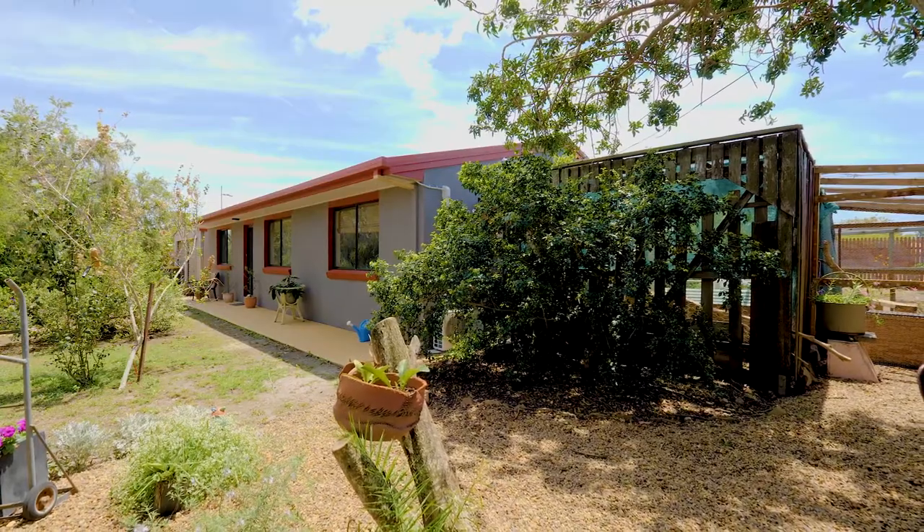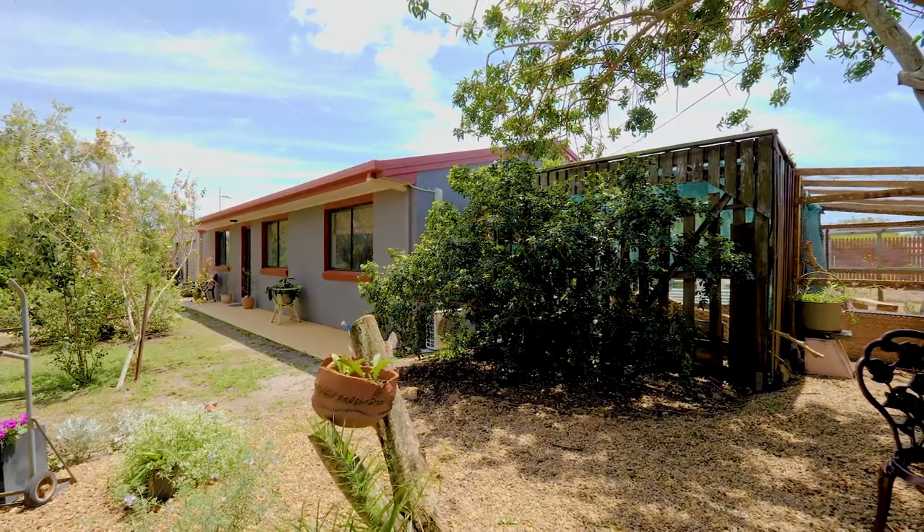This property is not to be missed. Contact Mac Buxton or Malcolm Quinn from Prime Agents today.